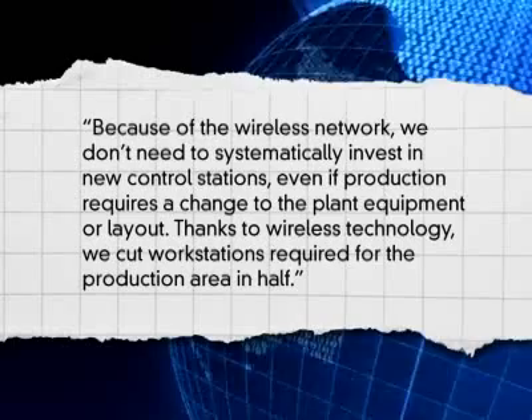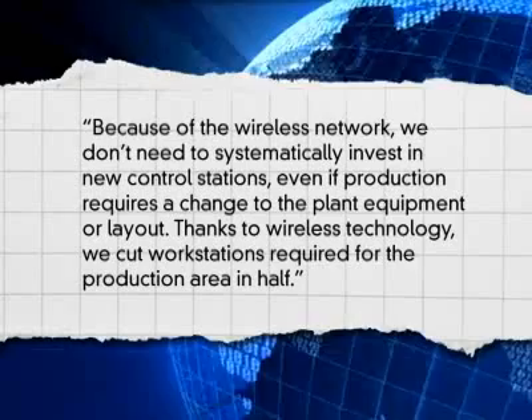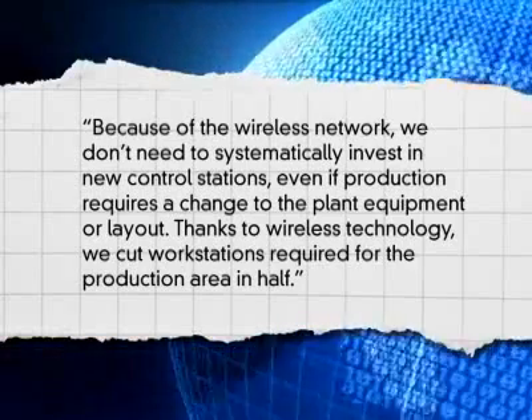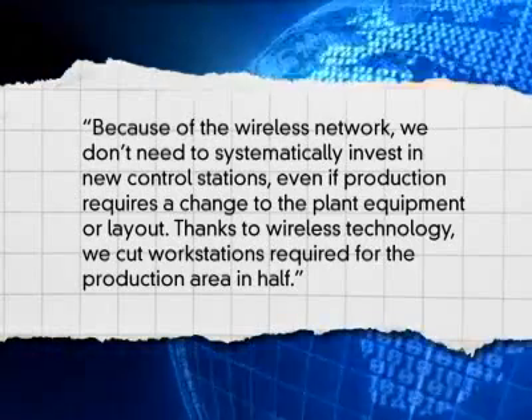Patrick Bostert, automation expert at Novartis, adds that because of the wireless network we don't need to systematically invest in new control stations, even if production requires a change to the plant equipment or layout. Thanks to wireless technology, we cut workstations required for the production area in half.